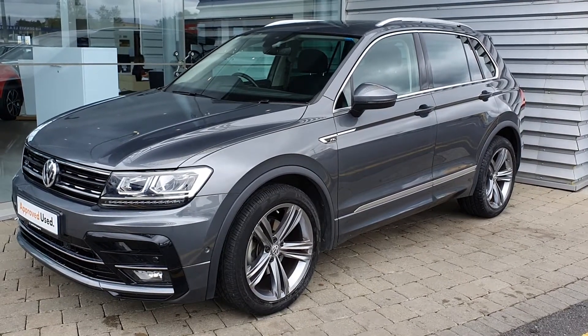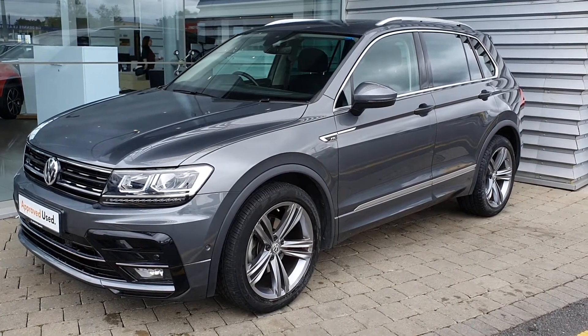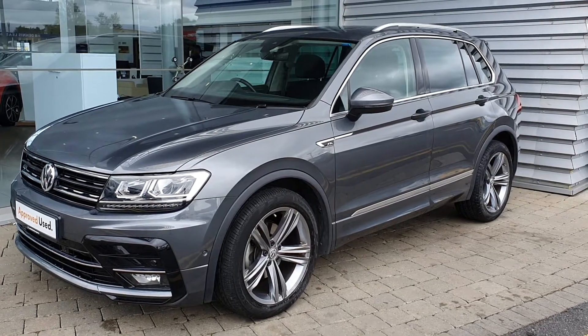If you have any more questions or would like to book in for a test drive, call one of our sales team today on 01864 7704. Thank you.